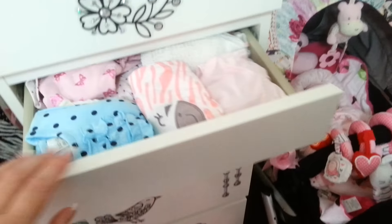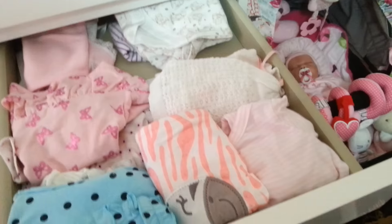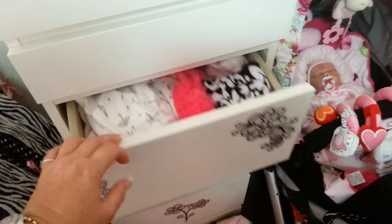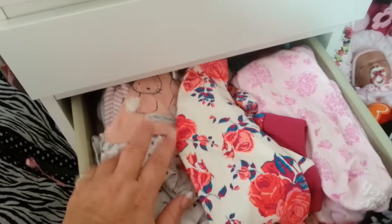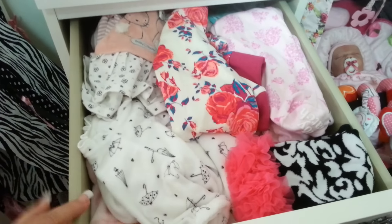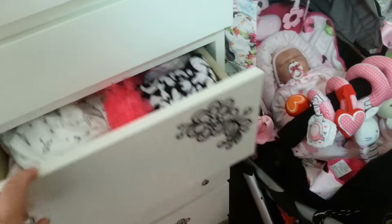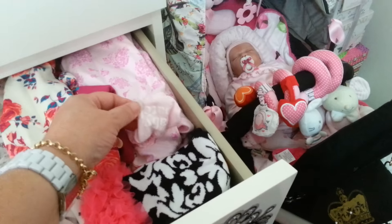I won't show all of the drawers, but here are some bits and bobs — some little tops and more onesies. I've shown some of these in other videos: the one with little umbrellas, the one with little rabbits, my floral one, and the Baby Patch one from Pumpkin Patch.